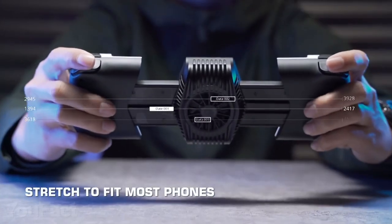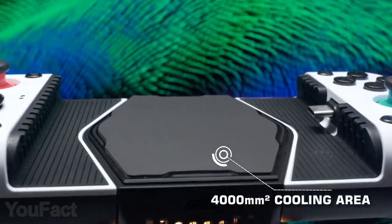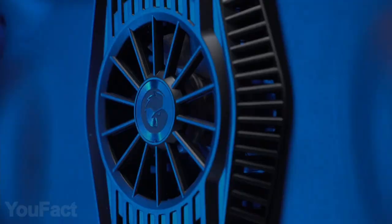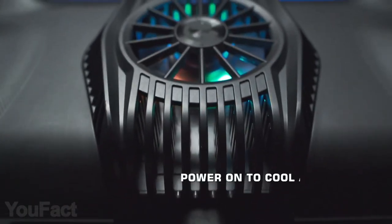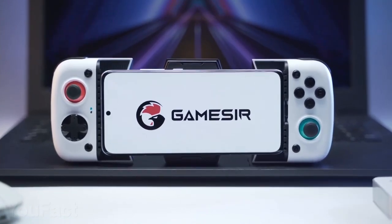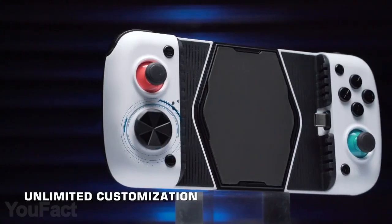The expandable design allows you to easily fit most phones, plus the device makes sure your phone stays cool even during the wildest gaming sessions. There's a powerful fan that promises to drop the temperature on the surface up to 75 degrees Fahrenheit. Don't feel comfortable when playing? Feel free to customize the buttons for better play.